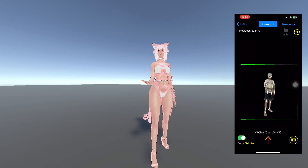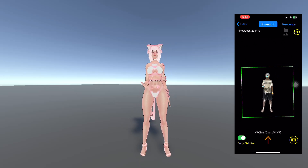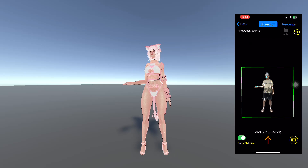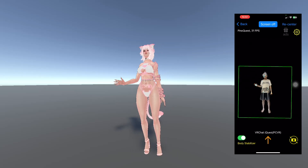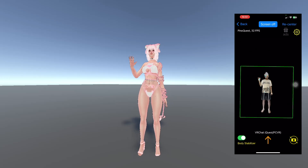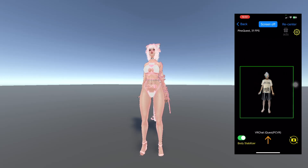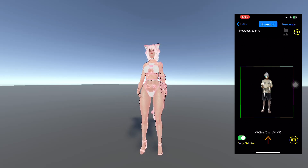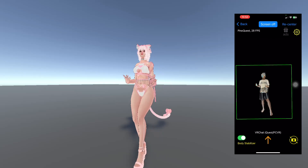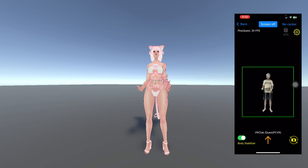VRChat and SteamVR are supported. PinotQuest supports VRChat and DanceDash. PinotSoft supports SteamVR games such as Bread and Sorcery — I love this game. I hope as many people as possible can use the app to play these games and have more fun.